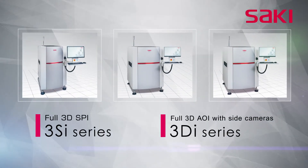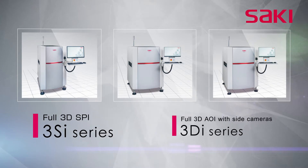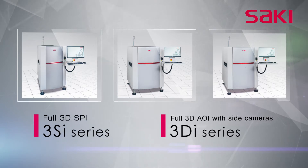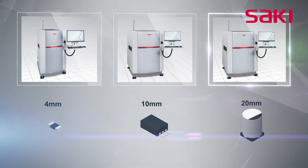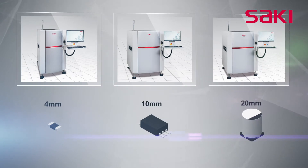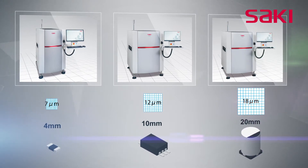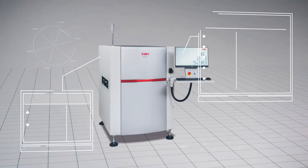Saki Corporation offers the 3SI series for full 3D SPI solder paste inspection and the 3DI series for full 3D AOI automated optical inspection with side cameras, meeting the demand for the highest inspection accuracy and quality. The 3SI and 3DI series handle M size, L size, XL size, and dual lanes using a common hardware platform, and offer scalable resolutions of 7, 12, and 18 micrometers to meet diverse market demands.